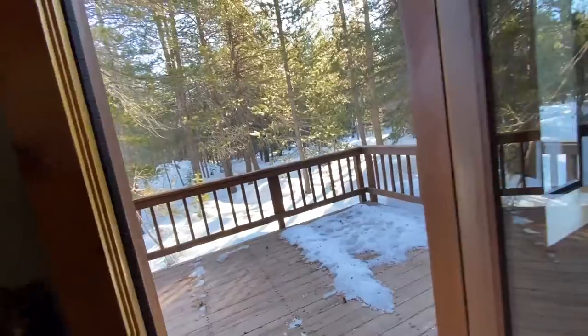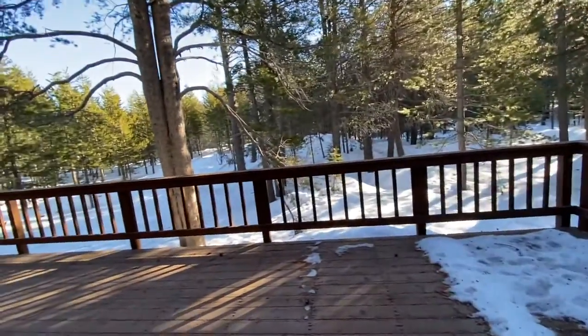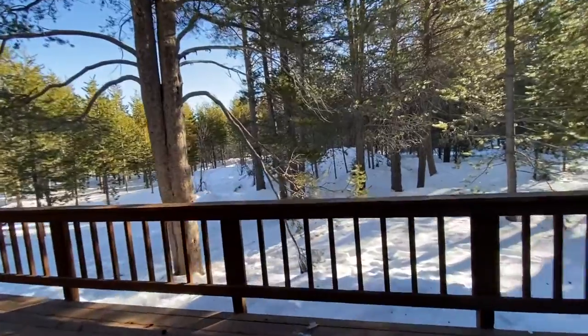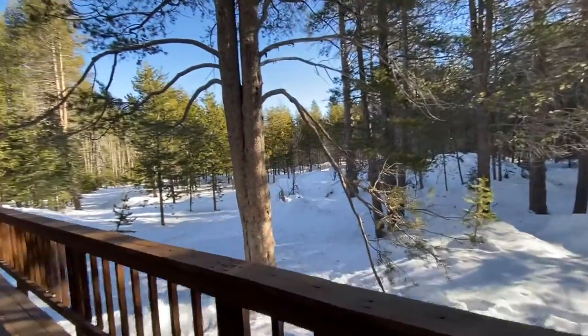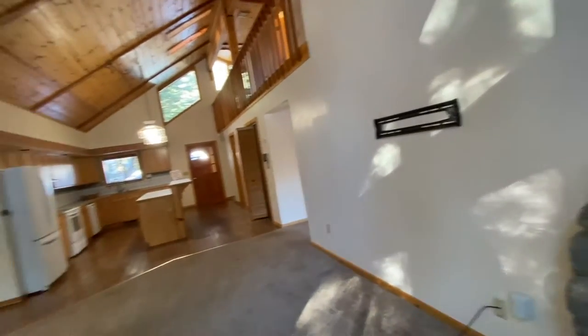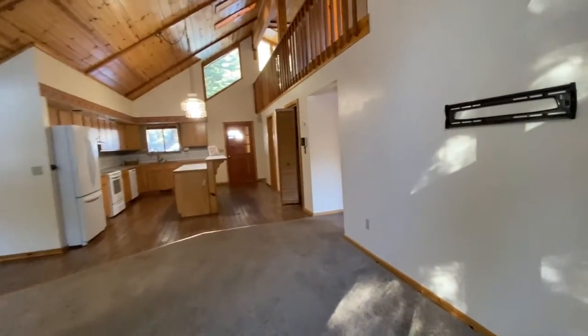Let's go out to the deck. This is a great location because it's a flat area. It backs to greenbelt, so you can hop on a trail right back here and go over to the Trout Creek Recreational Center and a lot of other trails in Tahoe Donner. It's a pretty good-sized back deck — plenty of room for a hot tub back here.